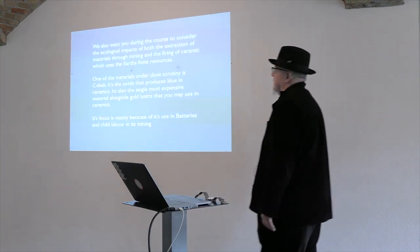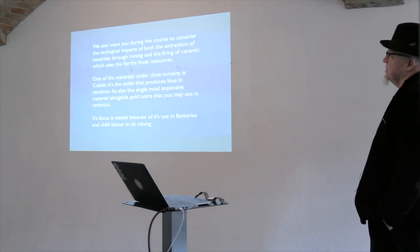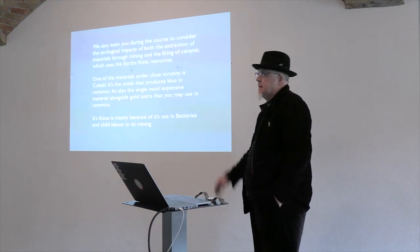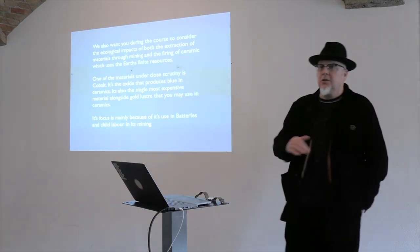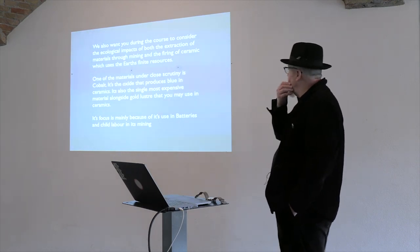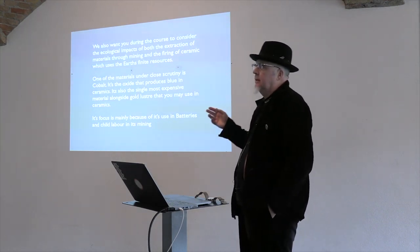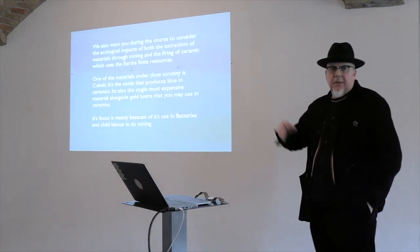What we ask students to do straight away in the second week — and the way the first project is taught — is this idea that we want them to consider the ecological impacts of both the extraction of materials through mining and the firing of ceramics, which uses the earth's finite resources. We have a learning outcome about sustainable practice that goes to their final mark. Cobalt is under great scrutiny because of its mining practices and child labour, and it's now priced because of lithium batteries. No matter how much you're using, there's an understanding about the implications.